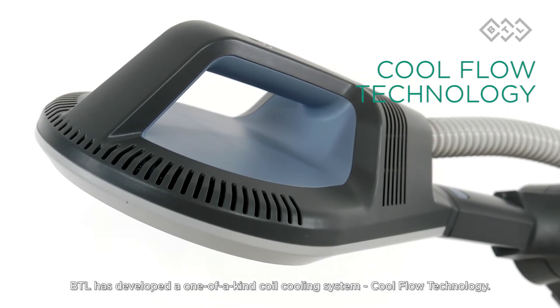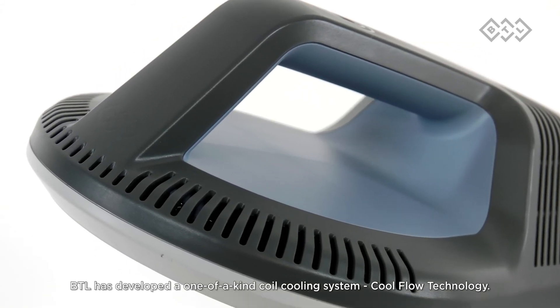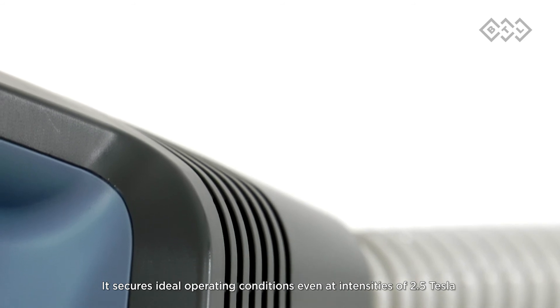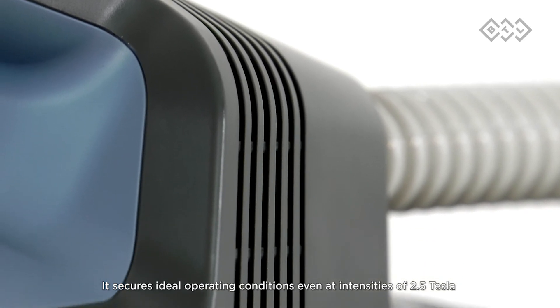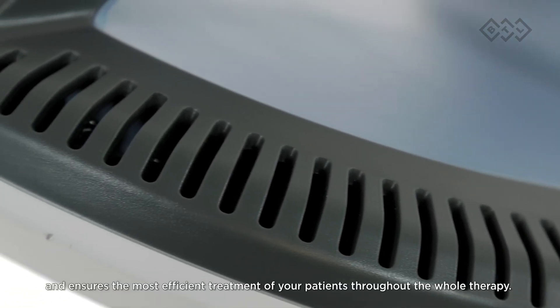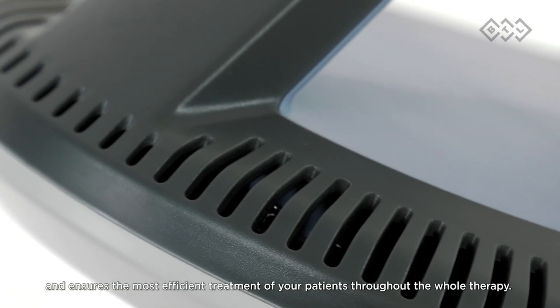BTL has developed a one-of-a-kind coil cooling system: CoolFlow technology. It secures ideal operating conditions even at intensities of 2.5 Tesla, and frequencies of up to 150 Hertz, ensuring the most efficient treatment of your patients throughout the whole therapy.